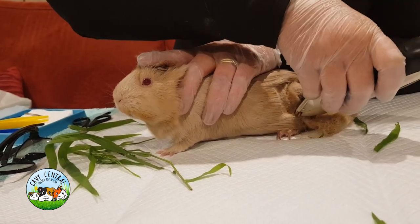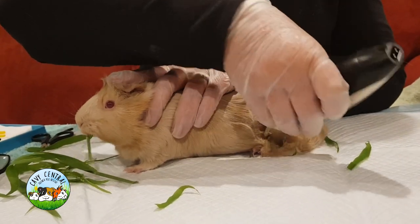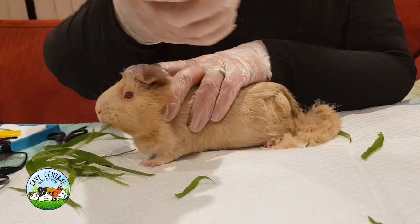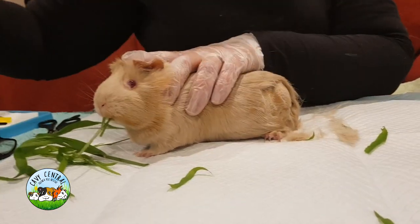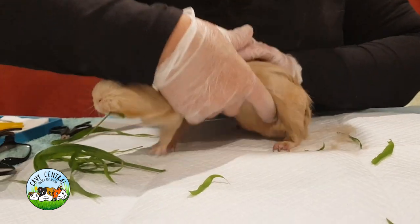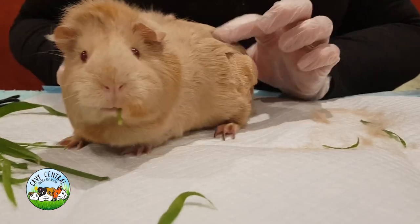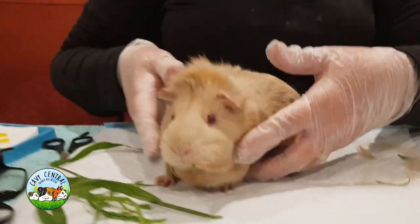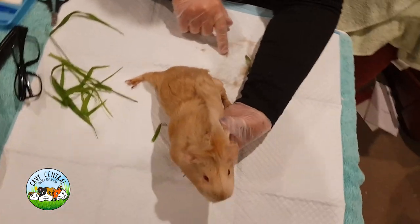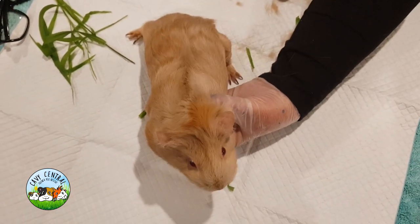That looks like a sebaceous cyst. There was some question as to whether maybe a tick had been involved as there's a little bit of a mark. But let's just take a closer look. When we look at this sebaceous cyst, you'll notice it's really quite solid. It's sitting right there pronounced on her hip. If you look at her from top down, you can actually see how obvious it is when we've shaved it back, how big and how nodular-like it actually is sitting there.